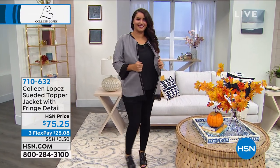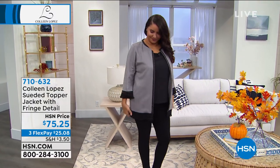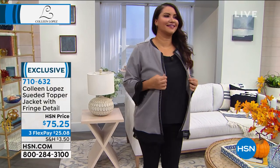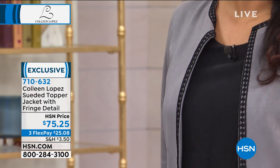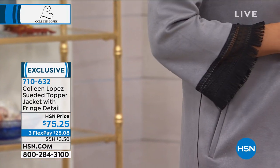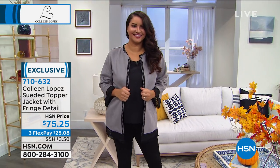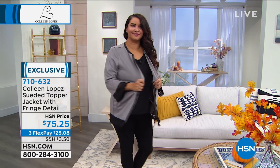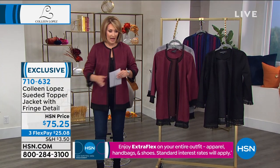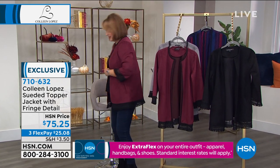The trend is movement — you're seeing fringe on handbags, on tops, on jackets. I love it. I like anything that has a little bit of fun, playful movement, like you can see with Annette. She's wearing this in the gray color. It's $75.25. It's faux suede, super stretchy. Is this cute or what? It has pockets. I love this jacket.